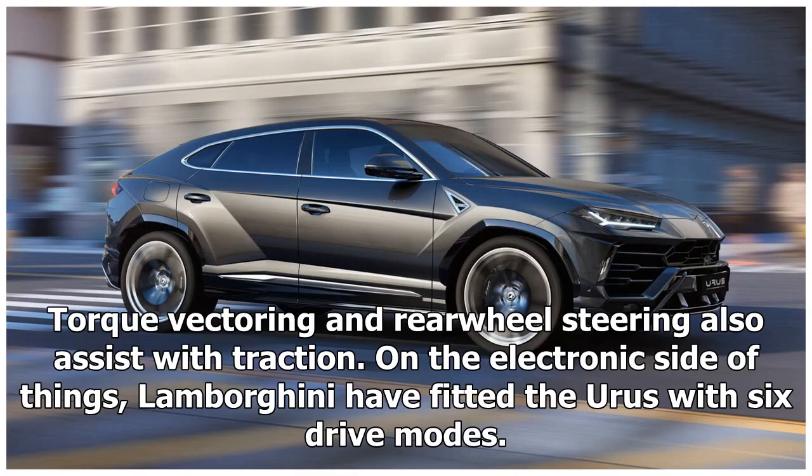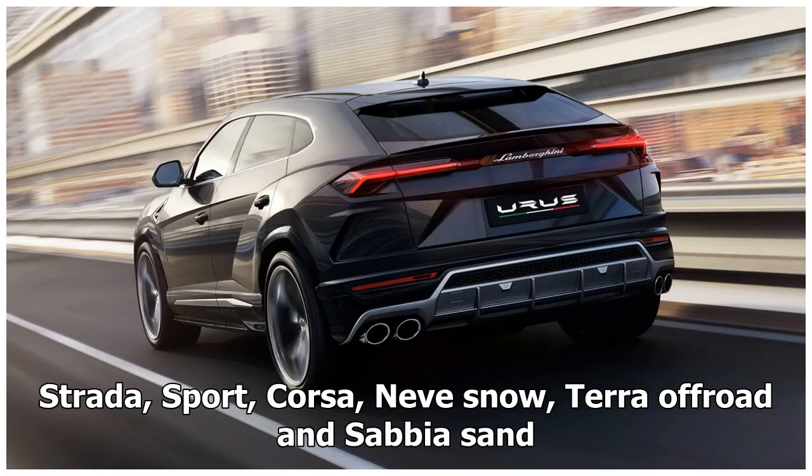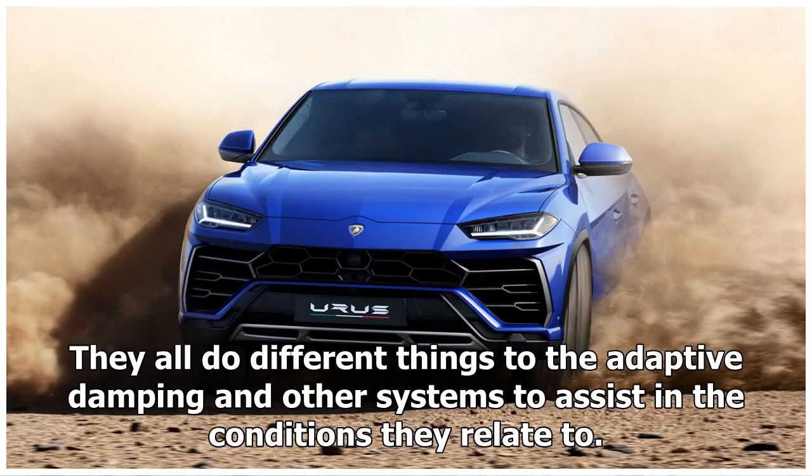On the electronic side of things, Lamborghini have fitted the Urus with six drive modes: Strada, Sport, Corsa, Neve Snow, Terra Off-Road, and Sabbia Sand. They all do different things to the adaptive damping and other systems to assist in the conditions they relate to.